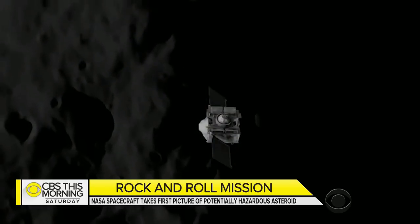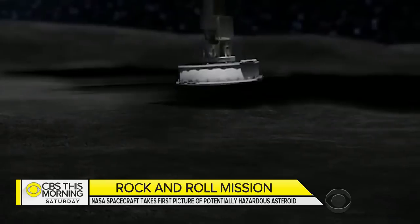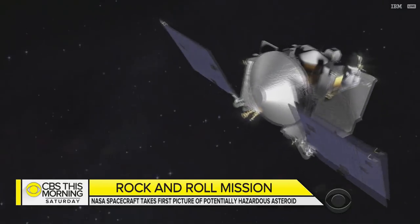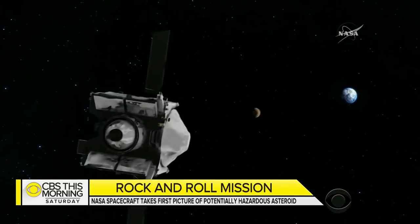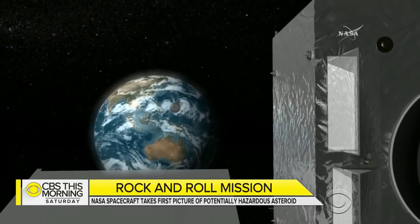By December, it will begin a delicate dance with Bennu, steering close enough that its robotic arm will reach out and touch the surface to collect dust and gravel. It'll spend more than a year orbiting the asteroid, and at just the right moment make its break back for Earth, bringing with it its treasure trove of otherworldly samples by 2023.